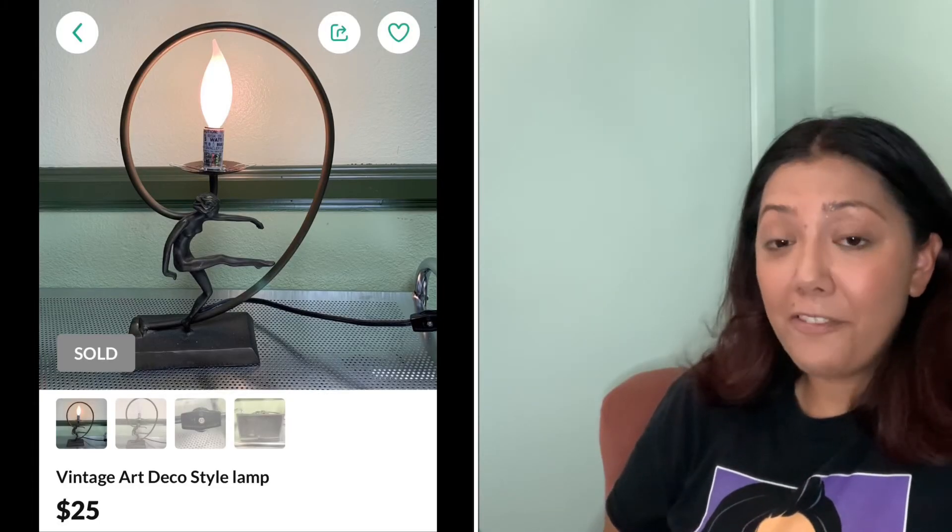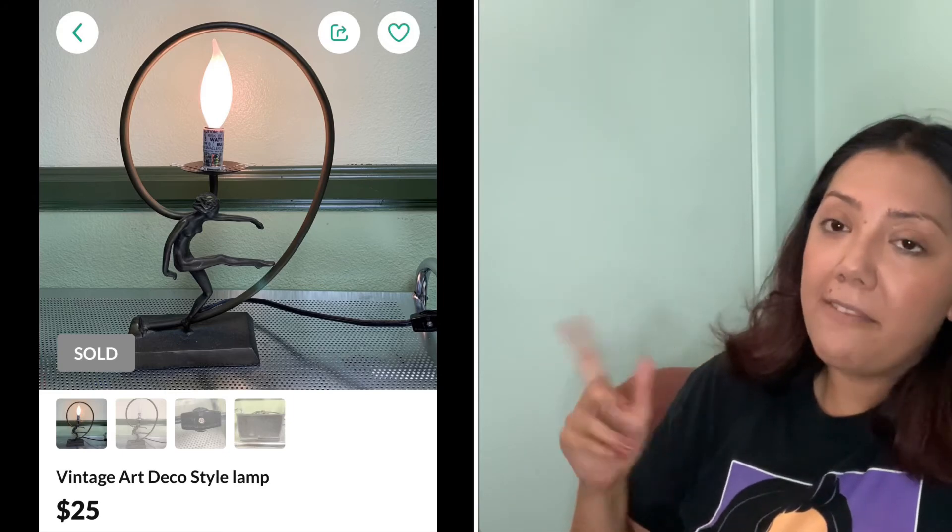I also made a sale on OfferUp — it was for this Art Deco lamp I used to have in my antique booth. I don't think it's true vintage — it's more like an 80s does Art Deco kind of lamp. But it sold for $25 and I was happy because that was a cash sale.